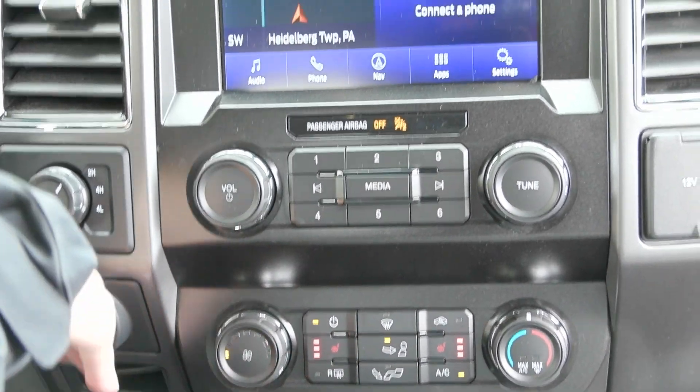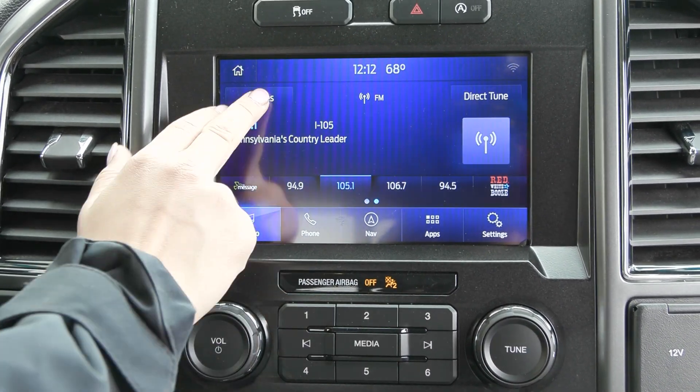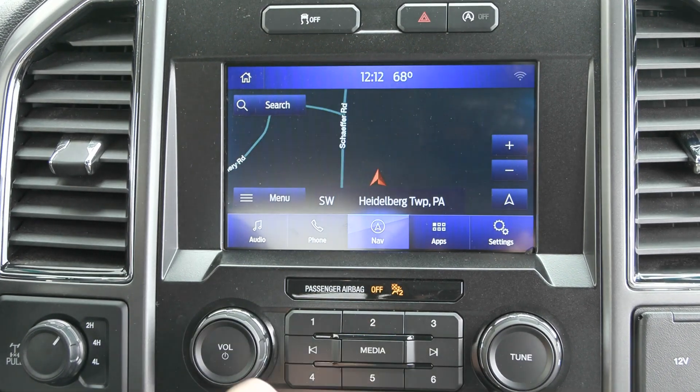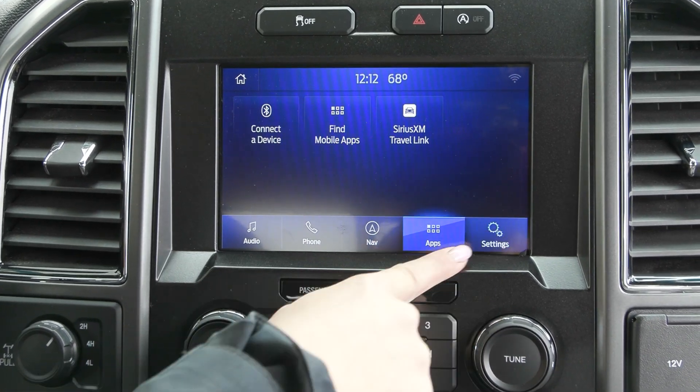Coming up to your screen, you have the 8-inch display screen with your audio sources including Sirius XM and a few others. You can connect your phone and it will translate Apple CarPlay and Android Auto. You have the built-in navigation system with voice activation and so much more.